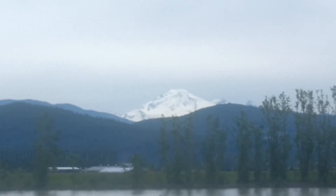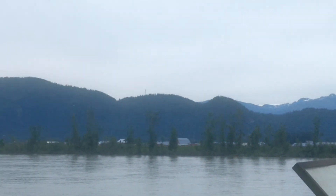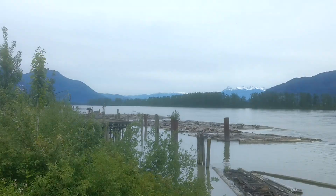Beautiful Hound Baker alongside the Fraser River — a highway that connects all through Canada.